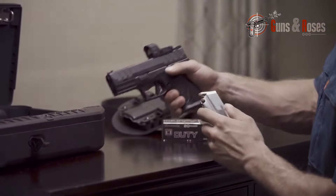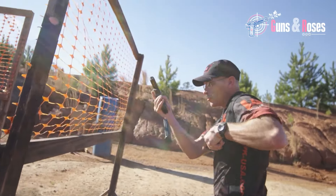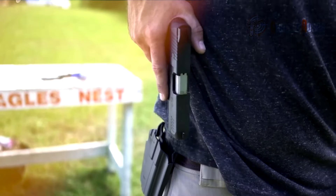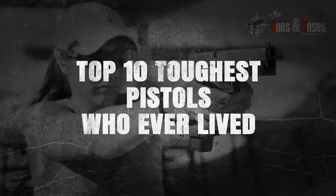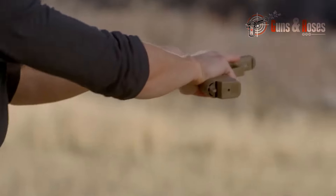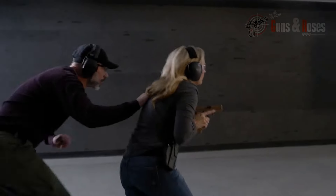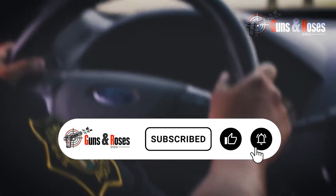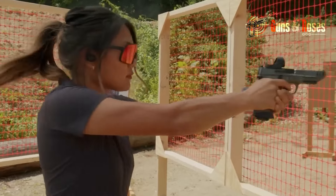In a world where personal safety is more important than ever, having a reliable and effective firearm for self-defense is essential. When it comes to choosing a firearm, the 9mm pistol is a popular choice for its versatility and stopping power. Today, I'm going to share with you my top 10 tips for the best 9mm pistols for self-defense, each with its unique features and strengths. Whether you're a seasoned shooter or just starting out, this video will help you find the pistol that's right for you. So sit back, relax, and let's dive into the world of 9mm pistols.